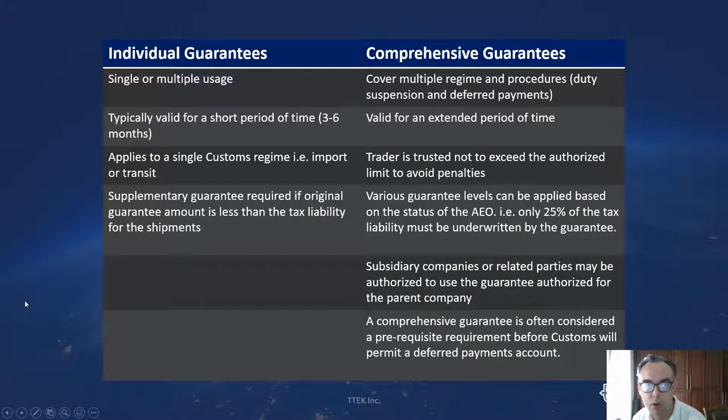Rather than focusing on simple bonds, I want to talk about what we call comprehensive guarantees — a fairly new concept strongly supported by the World Customs Organization. Comprehensive guarantees significantly reduce the administrative and paperwork overhead required by freight forwarders, warehouse operators, and traders importing or moving large volumes of goods. Under traditional methods they have to take out an individual guarantee for each shipment, applicable only to a certain customs regime such as import or transit, and valid only for a short time — say three or six months — meaning they're continually renewing guarantees and negotiating new arrangements with banks and insurance companies.